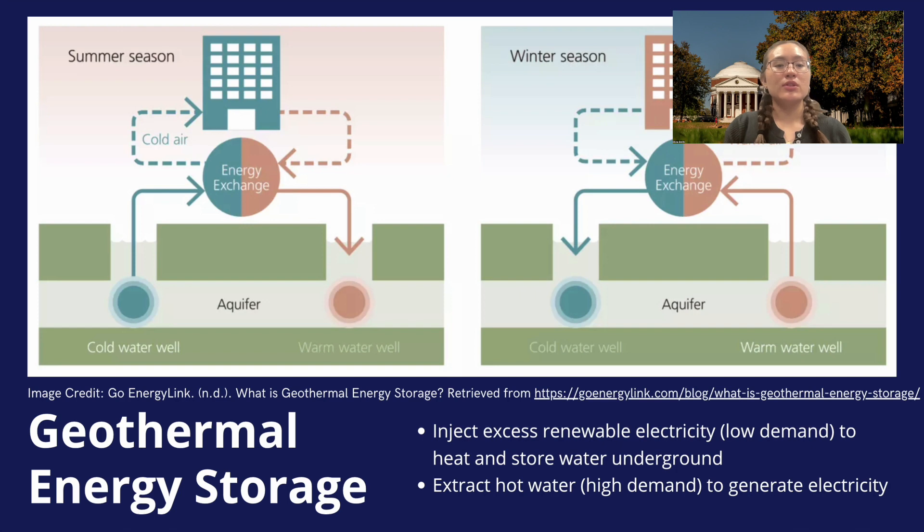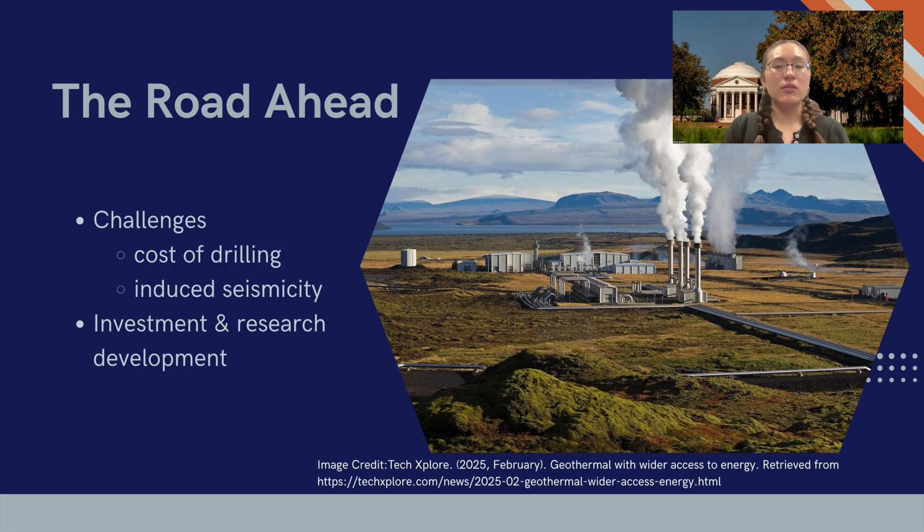The future of geothermal is bright, but there are still challenges to overcome. We need to reduce the costs of drilling, address concerns about induced seismicity, and train a new generation of geothermal engineers and scientists. But with continued investment in research and development, geothermal energy is poised to take a major role in our transition to a clean energy future.